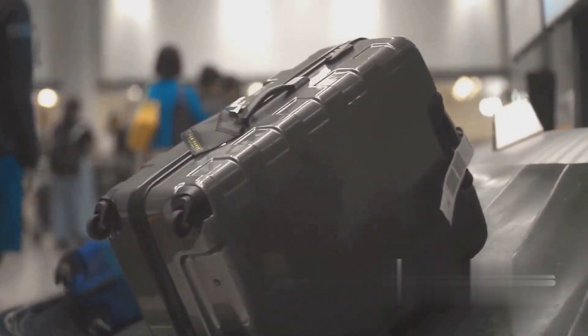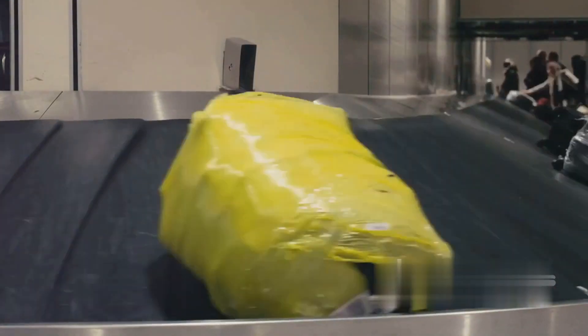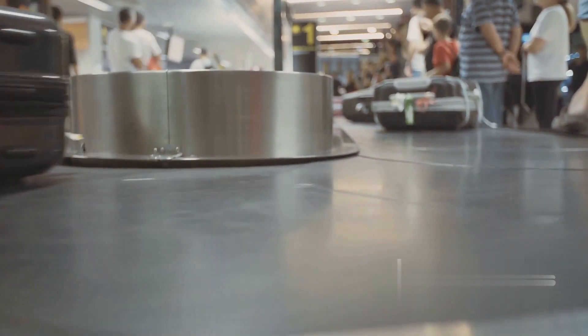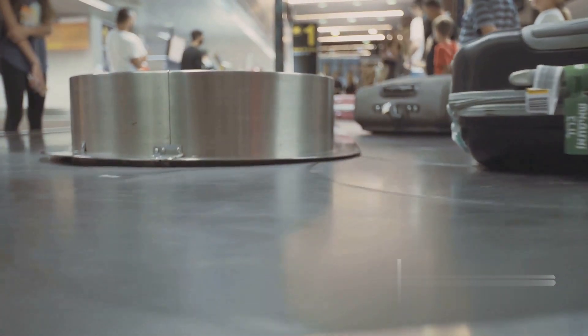Its first destination is the Baggage Makeup Area, or BMA for short. The BMA is a bustling hub where checked baggage is sorted, arranged, and prepared for its flight. The bags first undergo rigorous security screening, ensuring everything is safe for the upcoming flight.